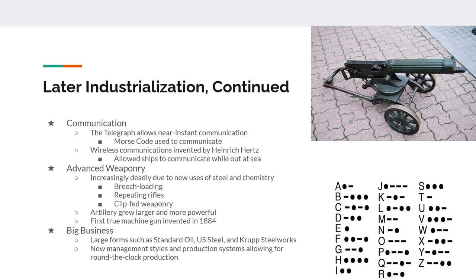New communication inventions such as the telegraph and Morse code allowed nearly real-time communications. Prior to the telegraph, it would take three to four months to get information from New York to London; the telegraph lowered that to six minutes or less. The wireless telegraph, invented by Heinrich Hertz, allowed for wireless communication — better known today as radio — between ships at sea. By the early 1900s, you could even receive transatlantic radio messages.